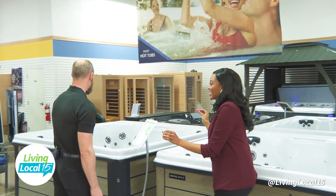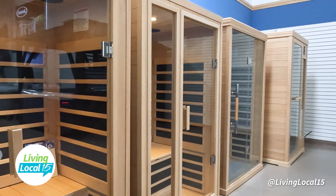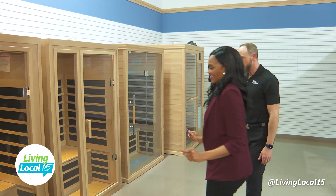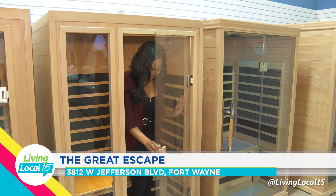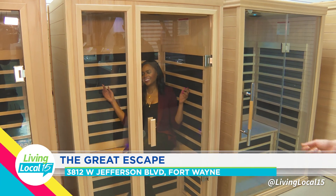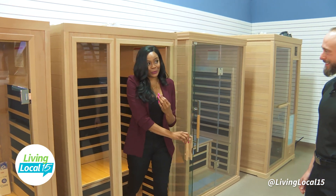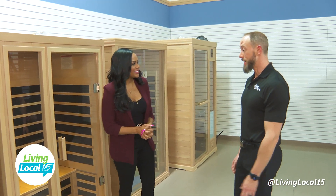You all have saunas! I love a good sauna. These would go in a basement, a bedroom, really any indoor room. The main benefit is they're all off a standard outlet — you can just plug them in. There's actually no maintenance to these. You plug them in and that's the main benefit.